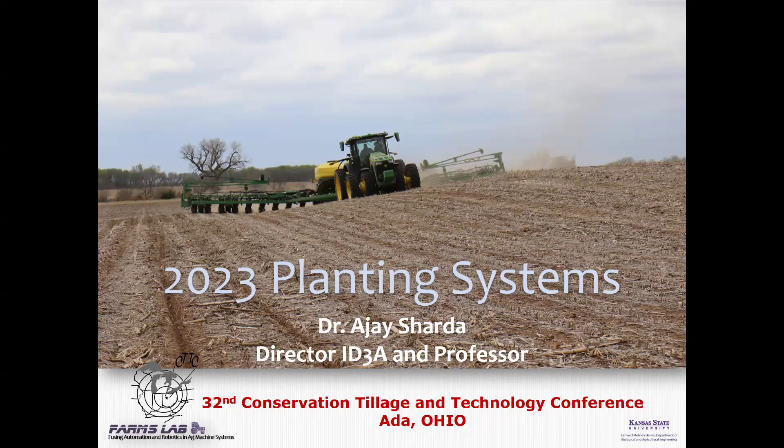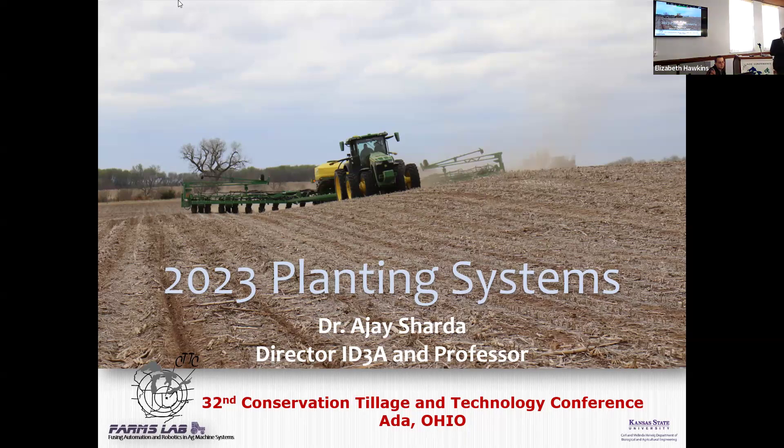I spent a year and a half at Washington State University in the Northwest, at a center for precision and automated agricultural systems — we did a lot of robotic and automation things for tree fruit. So 10 years at K-State, we started to talk about planter stuff. From a planting standpoint, we have been doing on-farm research since 2014. We started working with a company called Hosh, which had a base in Harper, Kansas, then moved on to work with Deere systems and all that.